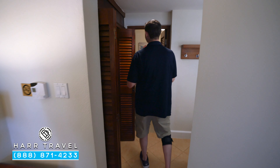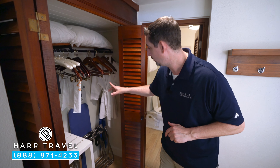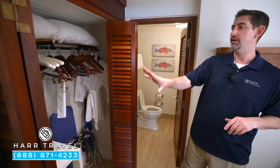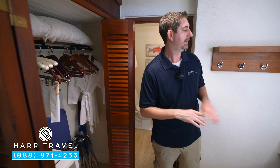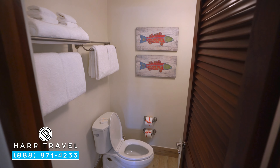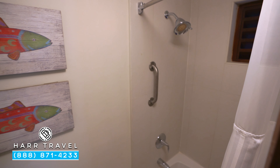In here you have the same exact bathroom that you had next door. You've got that extra storage, those comfy robes, and I love that they have the little step stool for the small kiddos. You also have an iron, ironing board, and an extra safe. Over here you're going to have another vanity, and just through the door, yet again, another bath-shower combo. It's great to have that redundancy — you can have multiple people getting ready at the same time.